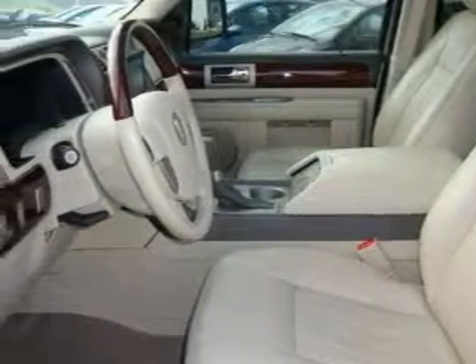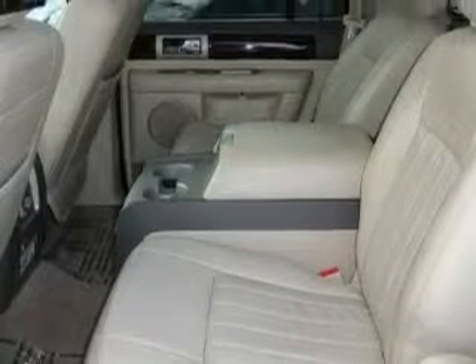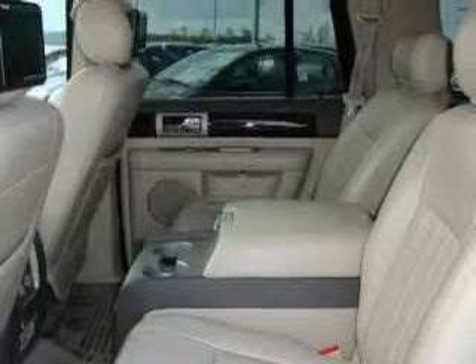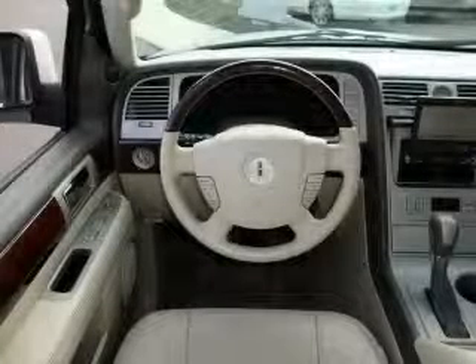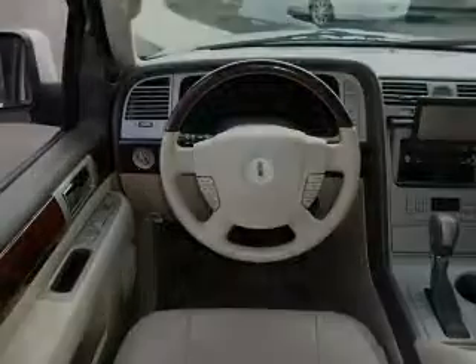This Lincoln's list of numerous features includes adjustable driver pedals, a sunroof, a navigation system, a DVD video player, an anti-lock braking system, interval windshield wipers, and this vehicle's stylish design always looks great.